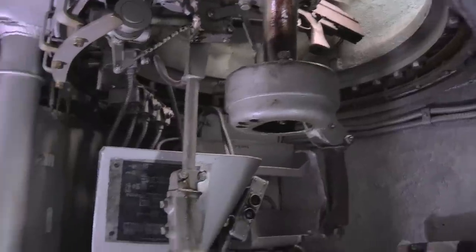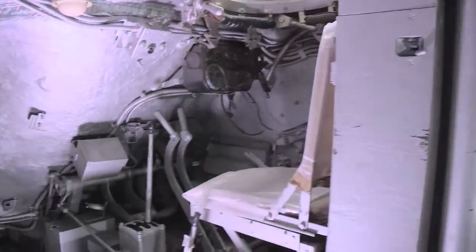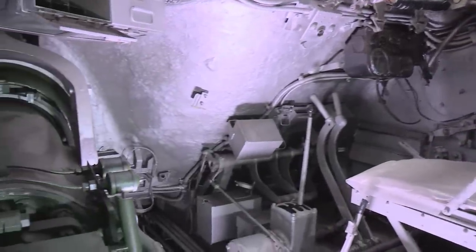We've now moved up into the fighting compartment of the Tortoise. The first thing that's blatantly apparent is the sheer size of it — absolutely unbelievable. Of course, it did have a crew of seven, so it needs plenty of room.